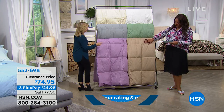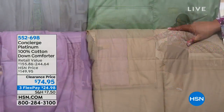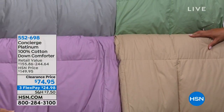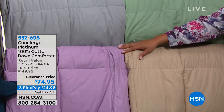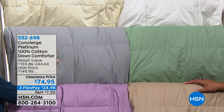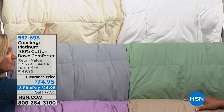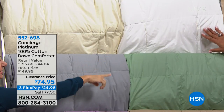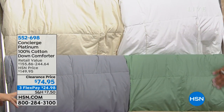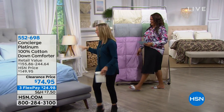Then we have lilac — isn't that so pretty, a lavender. You just don't see lavender often. And then gray — if you shop with us for down comforters, we don't usually have gray, so it's great to pick that up. We have a warm ivory. The white is classic. And then the sage green.